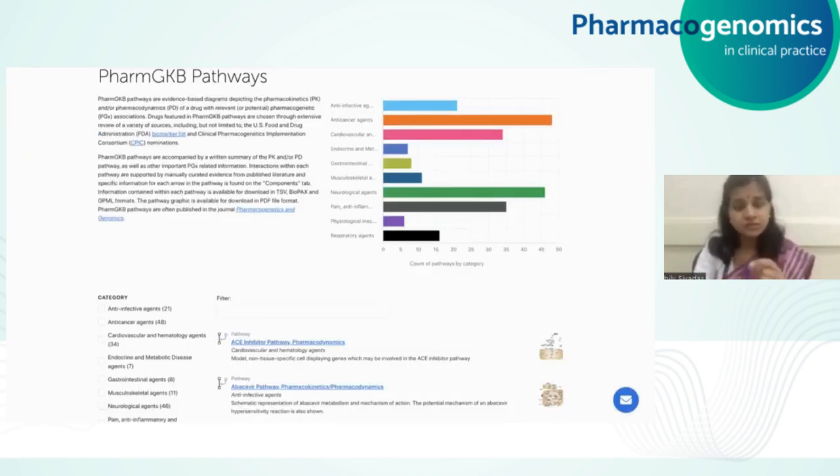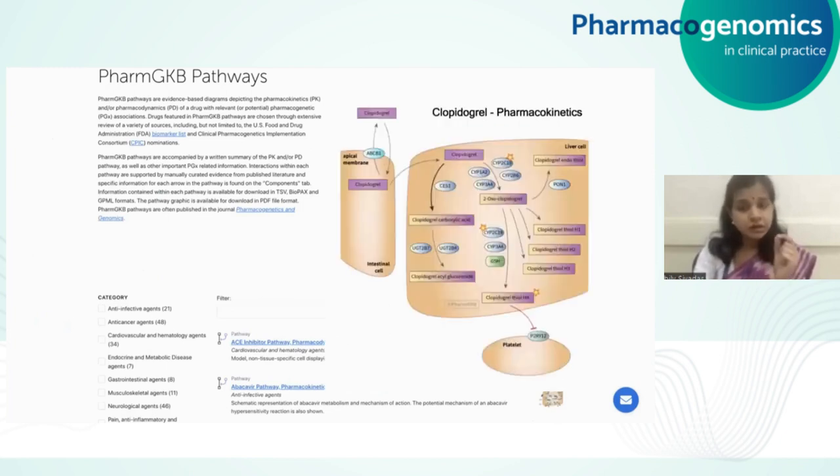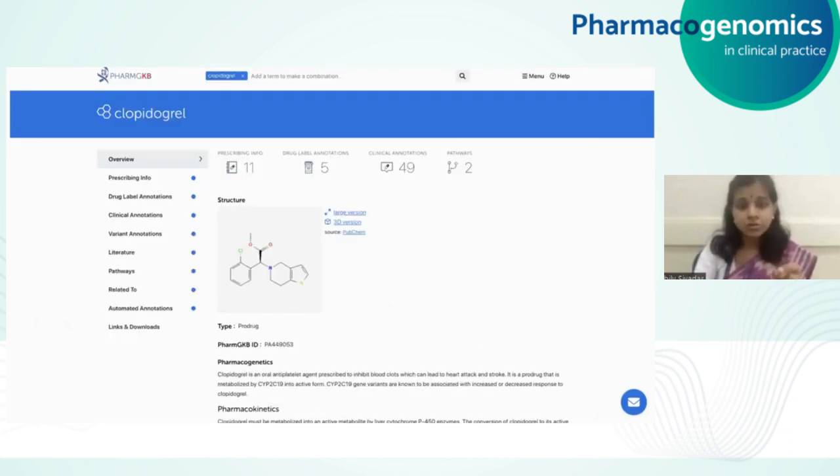PharmGKB pathways carefully curate the genetic pathways associated with the absorption, metabolism, distribution, and excretion of each drug. At the level of each drug, a variety of information has been compiled in terms of clinical annotations as well as the pathways. For example, for clopidogrel, which is an antiplatelet drug, there are about 11 pieces of prescribing information, five drug label annotations across different agencies, 49 clinical annotations — meaning 49 drug-gene pairs associated with the response to this drug — and two pathways curated as well.